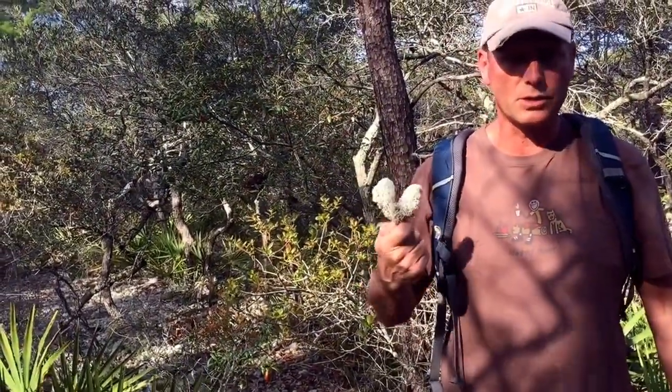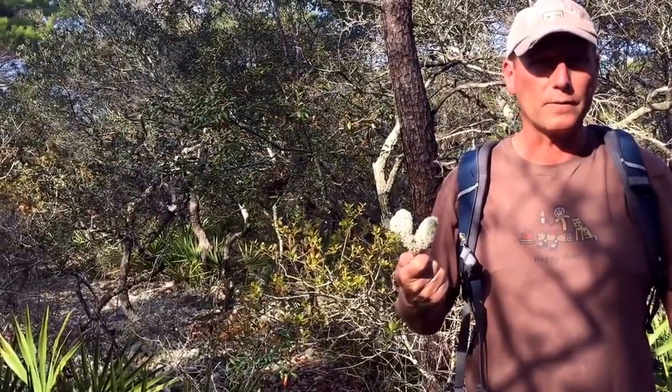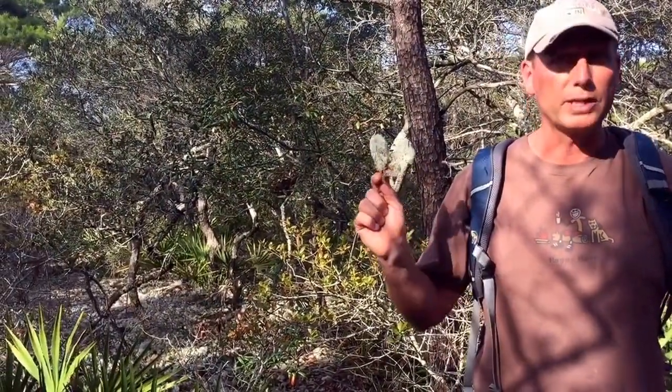By the deer incorporating this into their diet, they're able to better fight off prion diseases. Reindeer moss.